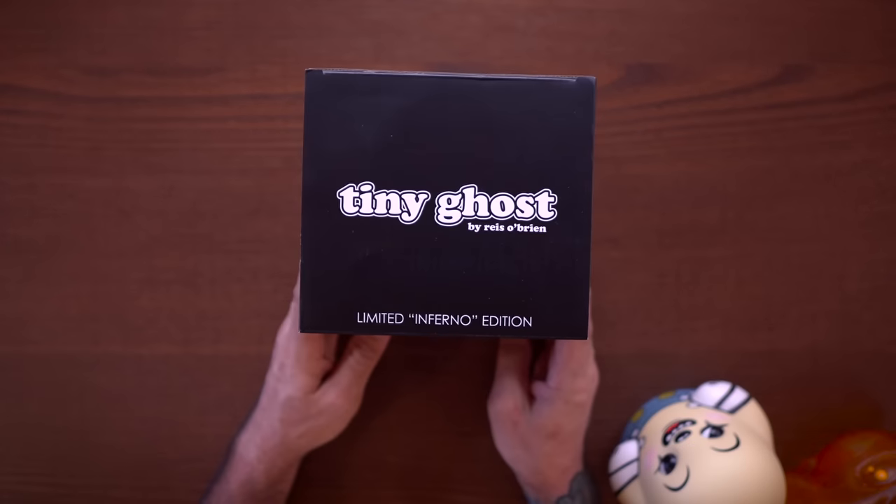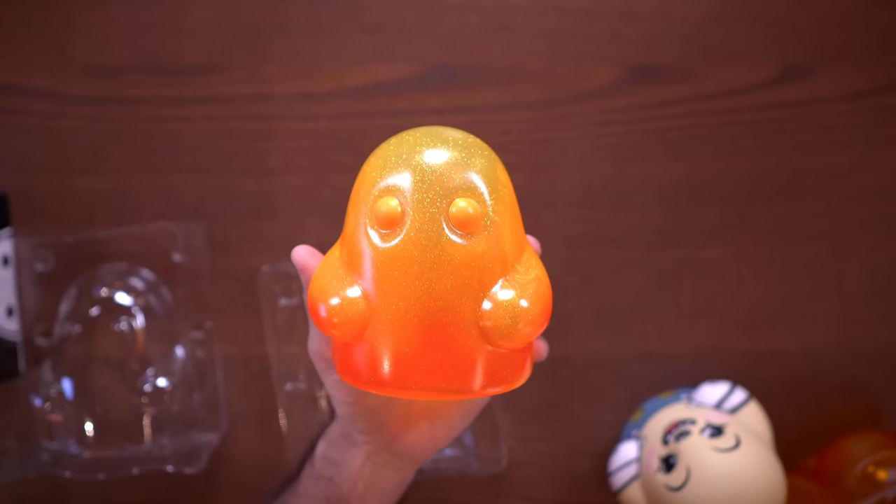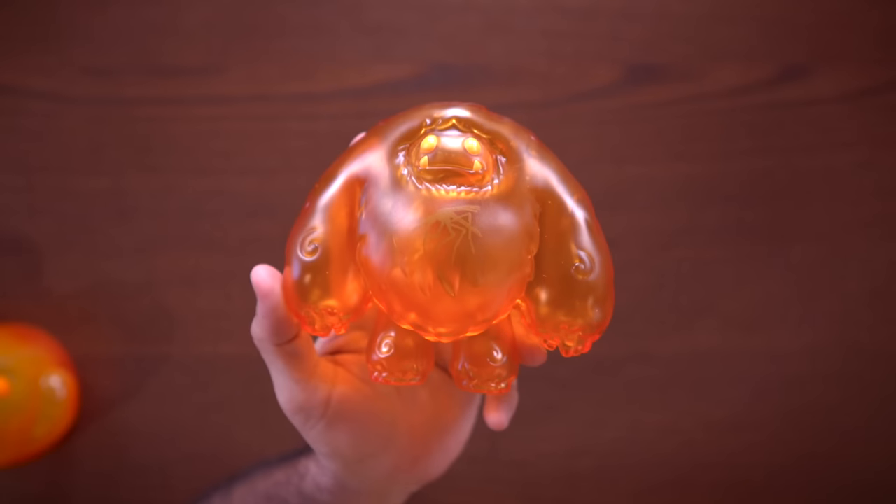Another new one here is the Tiny Ghost inferno edition. This one is kind of boring to be honest. It was an exclusive to Simply Toys in Singapore, and look — it's cool looking, I get it, but it's literally just orange. That one is green, that one's a watermelon, that one's a little skeleton guy, this is just orange. These are only about 30 bucks each, so I don't take any direct aim at the companies that make these — I love Bim Toy, they do a lot for their fans.